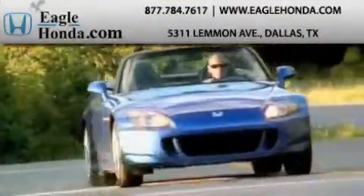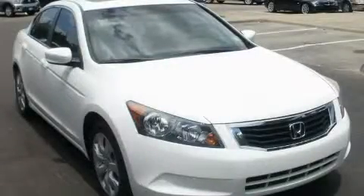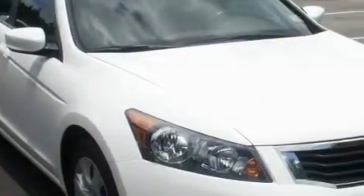Another fine vehicle offered by EagleHonda.com. This is a 2009 Honda Accord. It features a 2.4-liter four-cylinder engine and an automatic transmission.